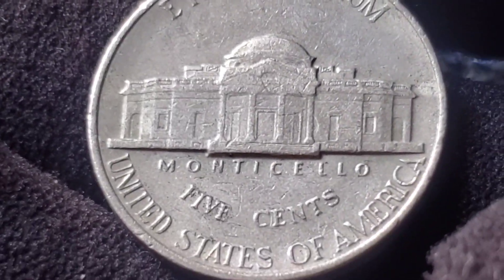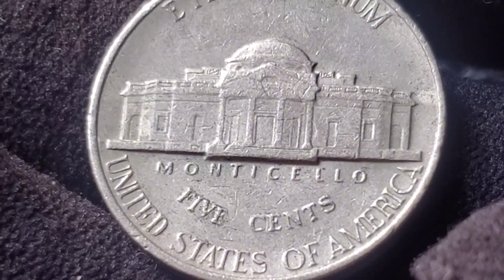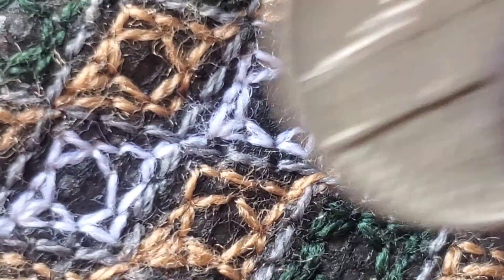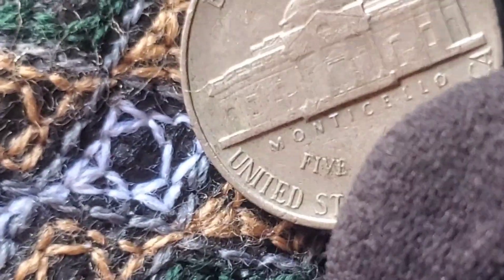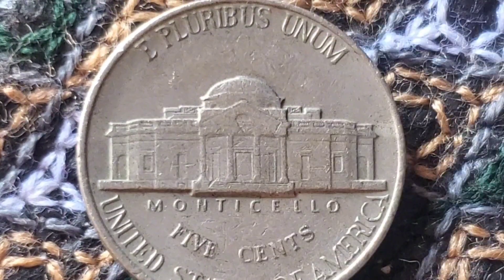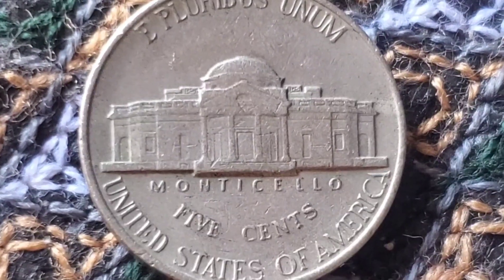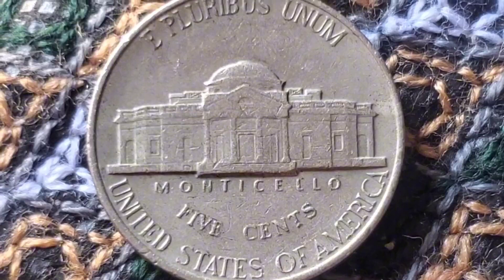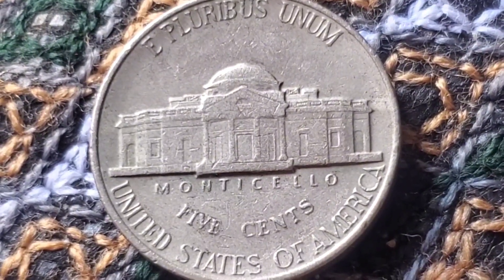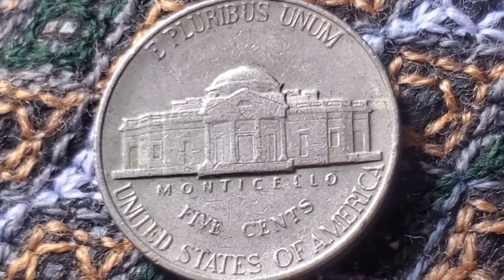Wondering how to check if your 1990 nickel is worth more than just pocket change? Here's what to look for. Condition: look for coins with no signs of wear, sharp details, and a shiny surface. Mint marks: check for a D mint mark from Denver or no mint mark from Philadelphia. Errors: look for misstrikes, double dies, or other unusual characteristics. Grade: consider getting your coin professionally graded if it appears to be in near-perfect condition. Always examine your coins carefully, and don't hesitate to consult a professional if you believe you've found a rare specimen.